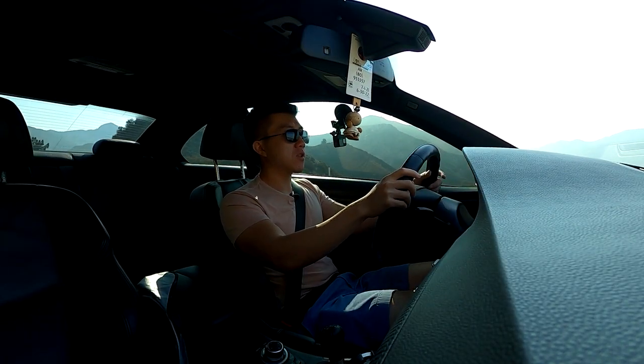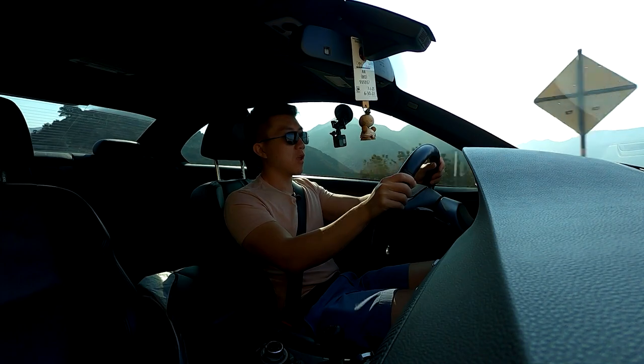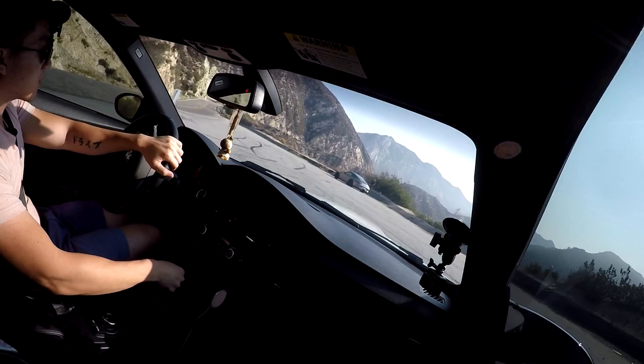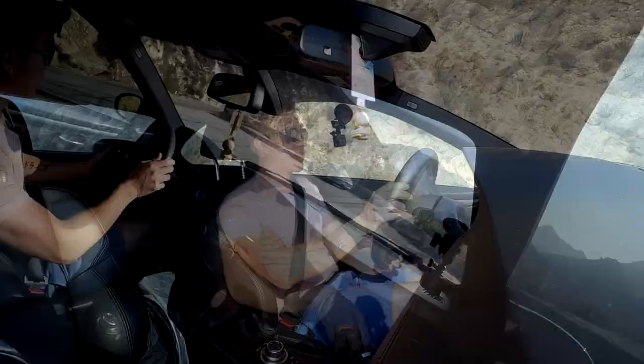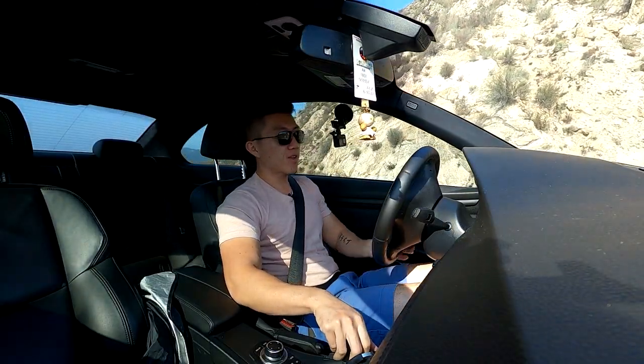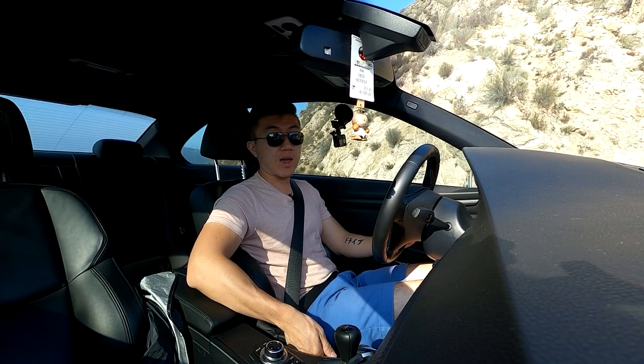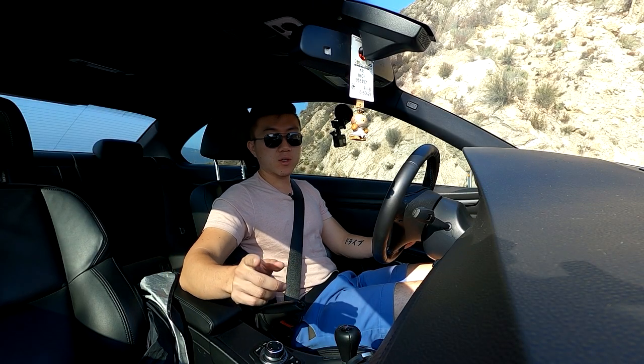This is the third E92 M3 I've driven in less than a year and it also happens to be the best one. If you ever want to build an E92 M3, just go to the video description and copy the mods that Chris has done here, because this car is fantastic. Thanks for watching — see you next time.